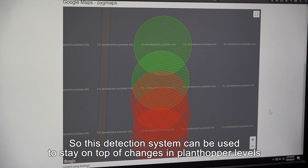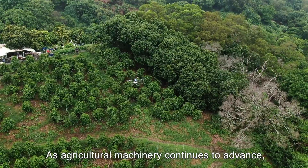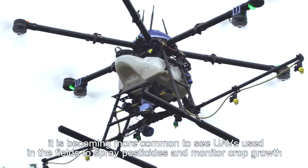This detection system can be used to stay on top of changes in plant hopper levels. As agricultural machinery continues to advance, it is becoming more common to see UAVs used in the fields to spray pesticides and monitor crop growth.